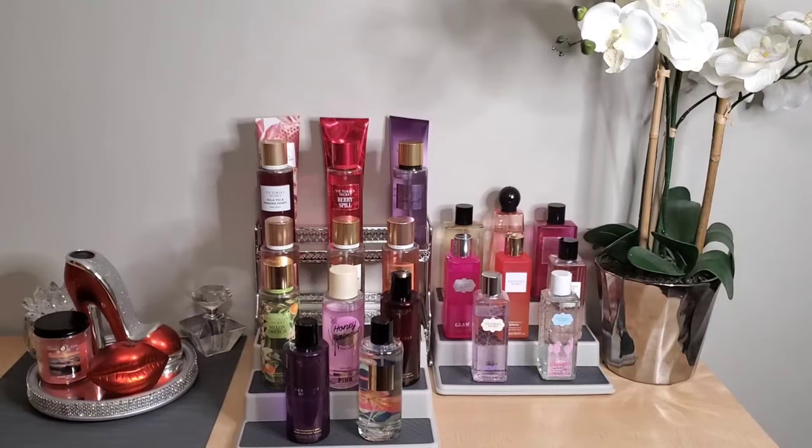This is my full Victoria's Secret collection and it's sort of on the smaller side compared to my Bath and Body Works and perfume collection. I broke it down into different sections because I didn't want to put out an extremely long video, and not everything fits on my dresser. Don't forget to like, comment, and subscribe — I'm on the road to 1,000 subscribers!